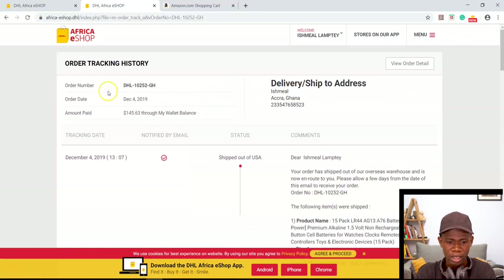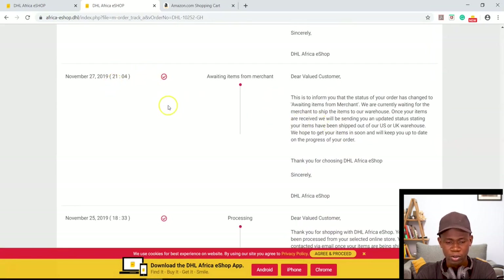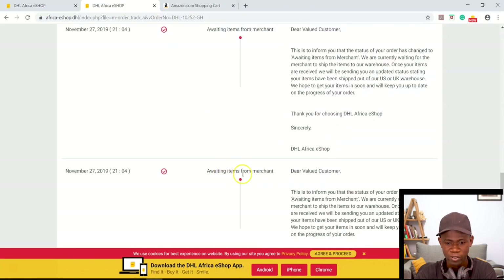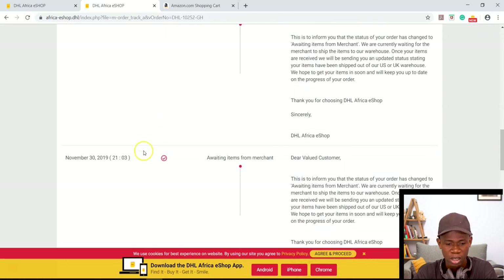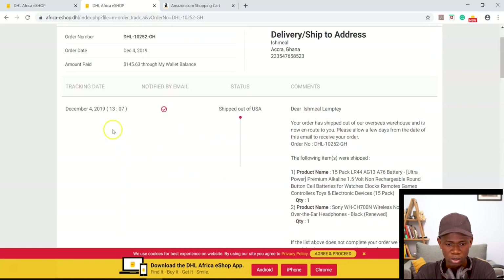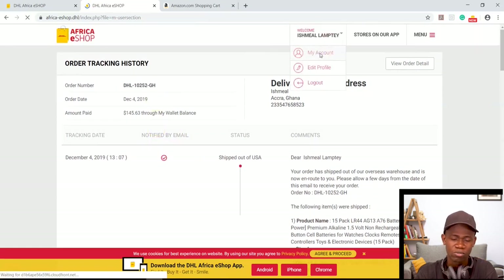Once my items were shipped, I received notifications regularly. It actually took a while for them to get the item from the seller on Amazon. The first notification was around the 25th when I made the purchase; on the 27th I was still waiting. The merchant delayed the process by about three or four days. Once that was done, it was shipped out of the USA on the 4th, arrived here around the 5th or 6th, and I went to collect it on the 9th.